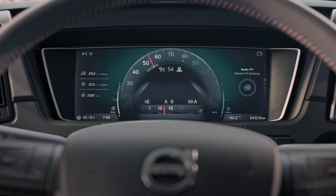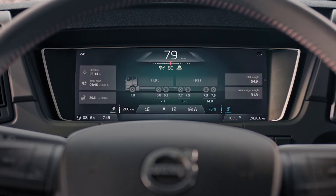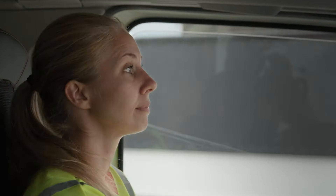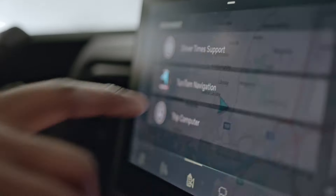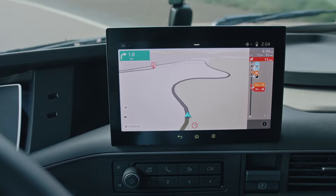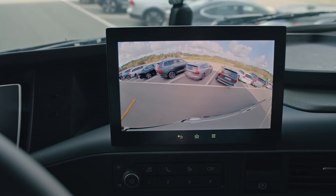A high-resolution instrument display with an intuitive interface can toggle between four different views depending on the situation. The 9-inch side display is easy to reach and can be controlled in numerous ways. It provides you with infotainment, navigation, transport information, and camera monitoring.